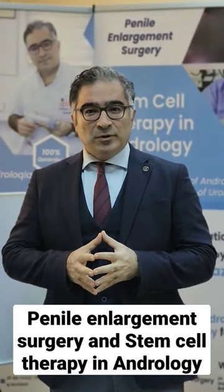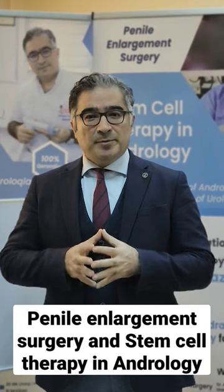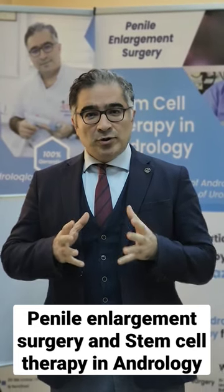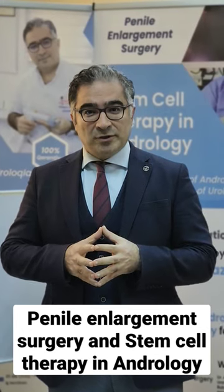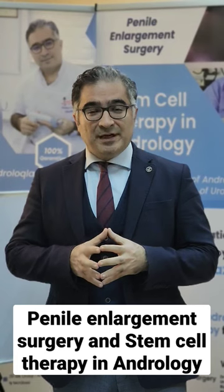Hi everyone. We talked about penile enlargement surgery and also about penile lipofilling. We started in our International Andrological Center. We do penile enlargement surgery and stem cell therapy in andrology.